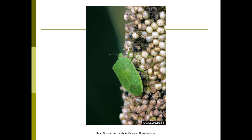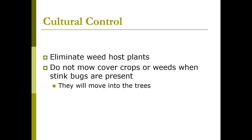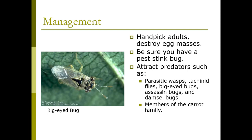It's important to eliminate weed host plants, and you don't want to mow cover crops or weeds when stink bugs are present because they'll just move into the trees. When managing, hand pick the adults, destroy the egg masses, and be sure you have a pest stink bug. There are a number of predators such as parasitic tachinid flies. This is a big-eyed bug, also a true bug. The predators tend to like members of the carrot family, so if you're going to have them in your garden, you might want to plant things in the carrot family.